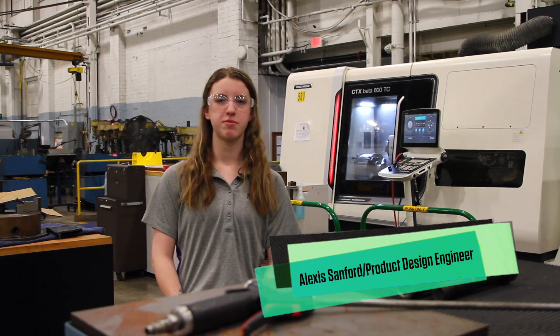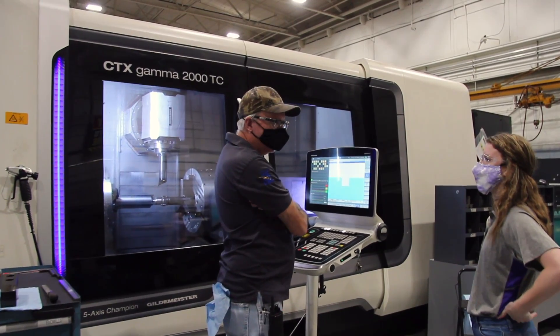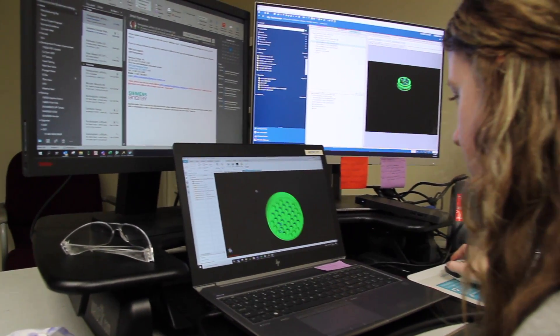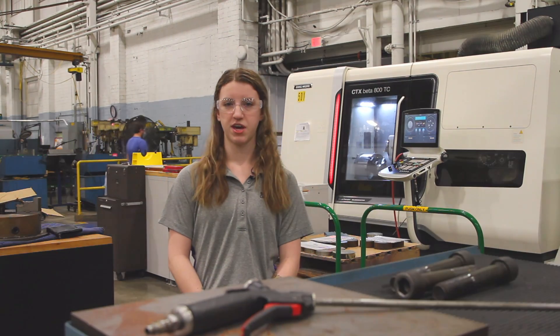I would say that my favorite part about my job is working with the development groups and coming up with new designs and testing them out. Trial and error — see what works, see what doesn't work — and finding new things to make.